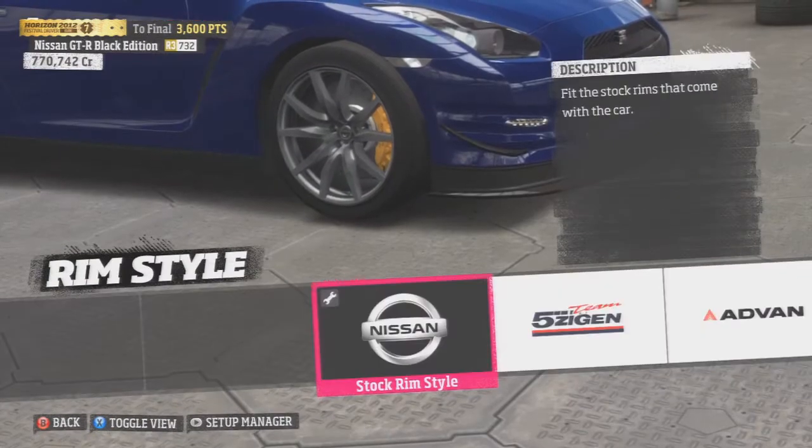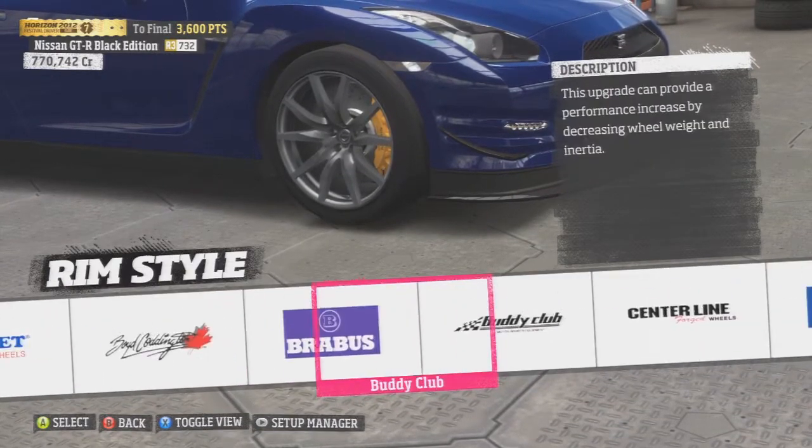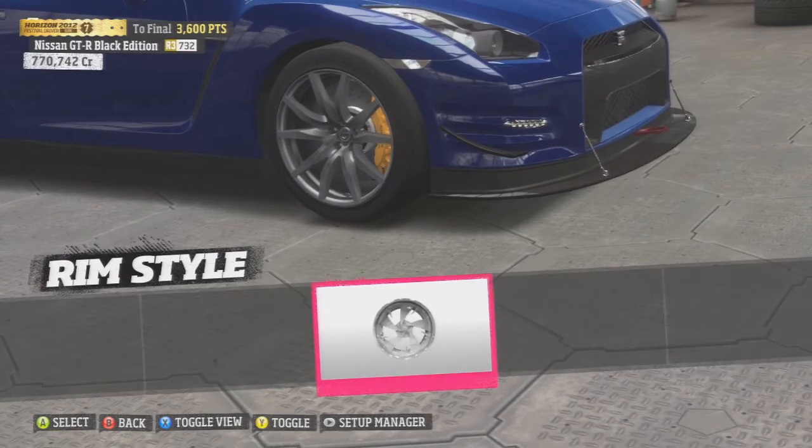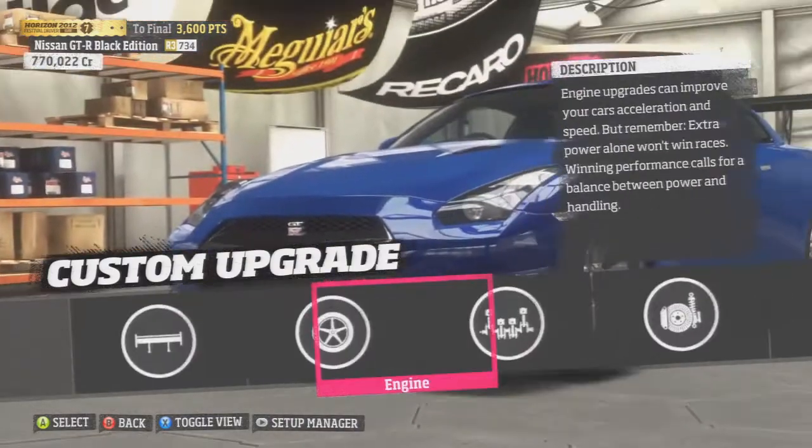There are a couple of bad things about this car. In around the 230 range it just tops out, and people in Lamborghinis and Bugattis are gonna catch up at about this range. That is one of the downfalls of this car — hands down.